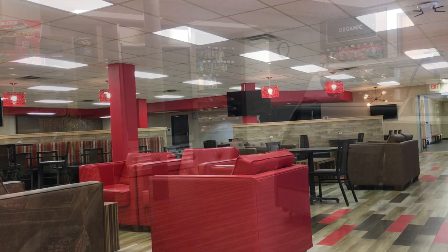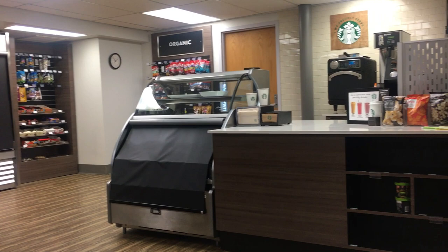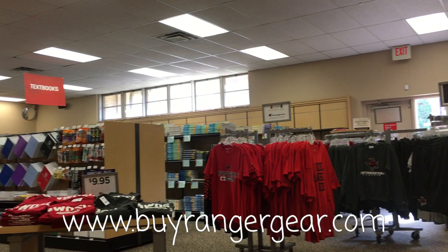Moving on to our new and improved student center, a student can relax between classes, grab a drink from Starbucks in the Ranger Market, work on homework with our free campus Wi-Fi, or buy some Ranger gear from the bookstore.